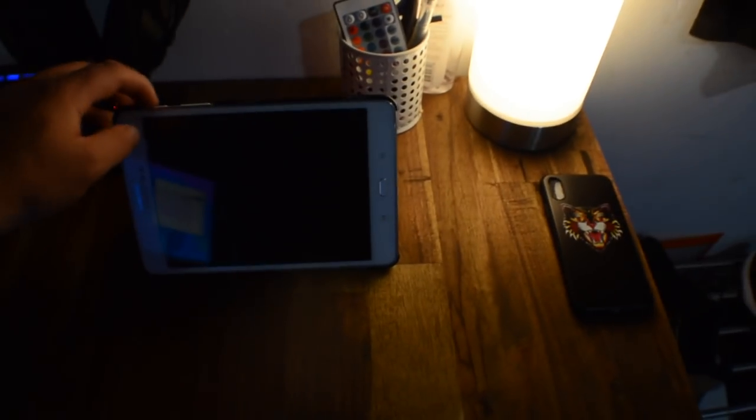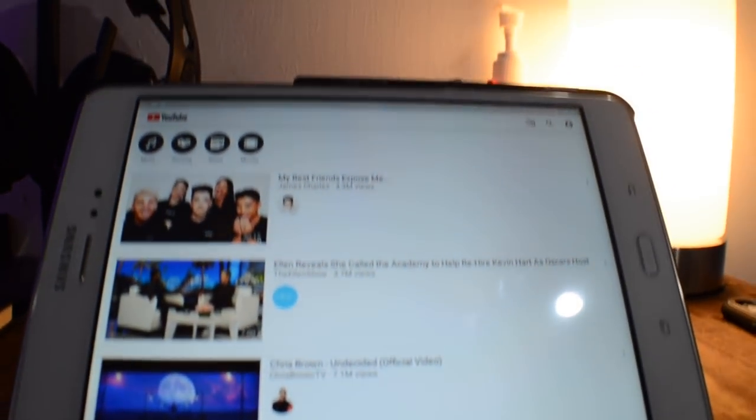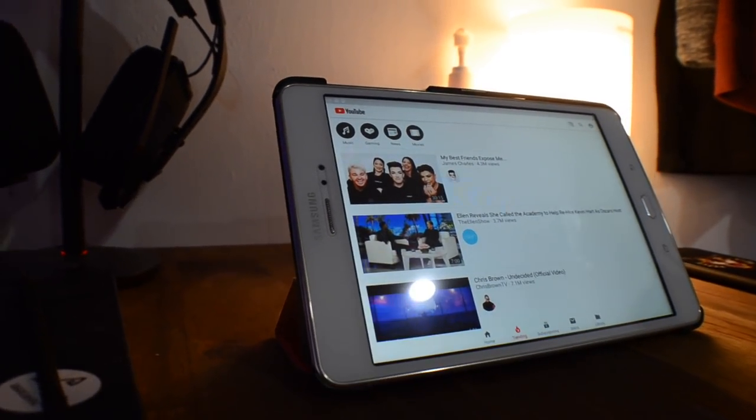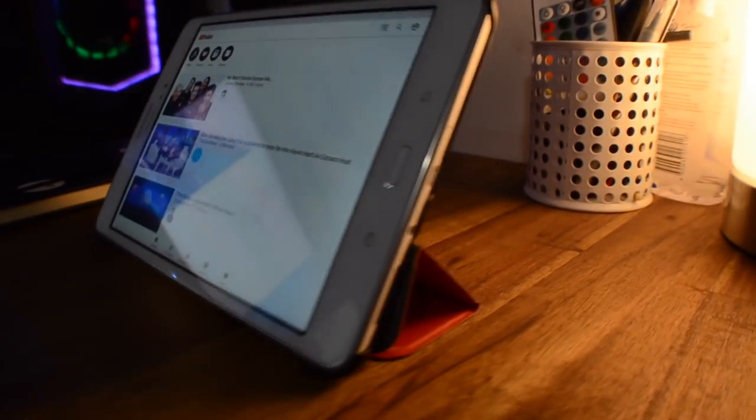Here we have my Samsung tablet — it's good for browsing. I probably wouldn't do much more on it, and I'm looking to upgrade to an iPad Pro later in the year. But it does the job for now, so I can't complain.